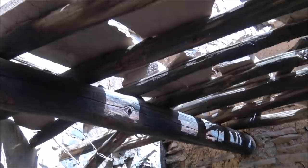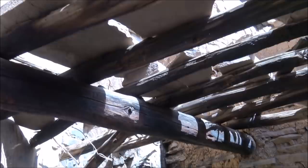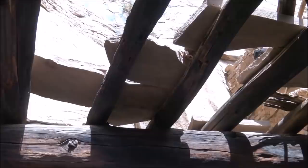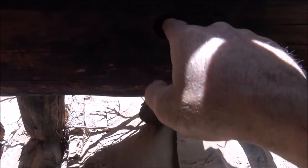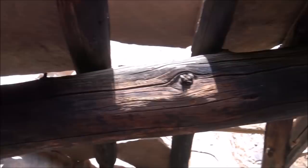Look at that — this section still has its original floor and roof. I suspect those stones have probably been added by well-meaning people, but these are definitely the original beams.